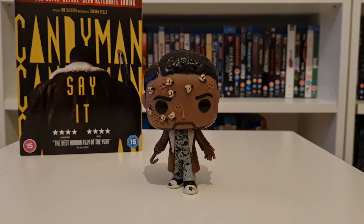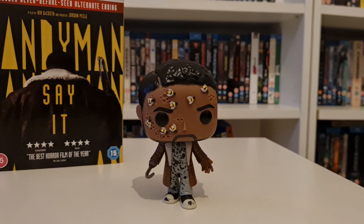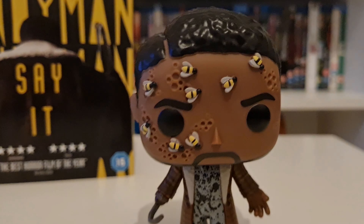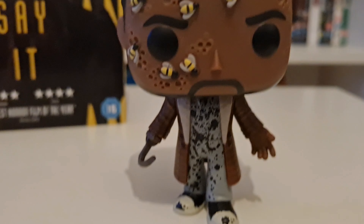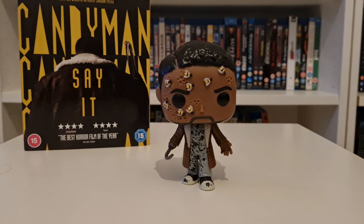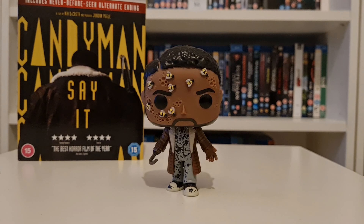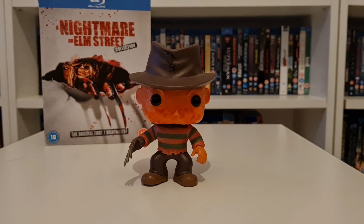Next up we have one of the newest pop vinyls to be released — it just came out when they released the film, which is in the background on 4K. A 2021 movie. There were three different designs of this but I loved this one with the bees on his face — I just think that's pretty awesome. I would like to get a Tony Todd version as well but I just haven't seen it out in the wild. Look at all the holes in his face from the honeycomb hives, and the hook and the blood on him — it's awesome. That is Candyman. I thought it was a great installment into the Candyman franchise.